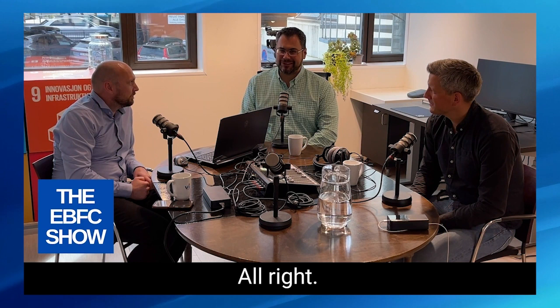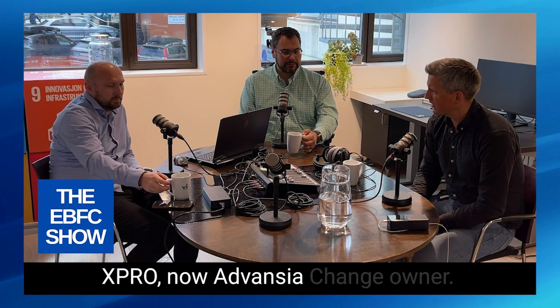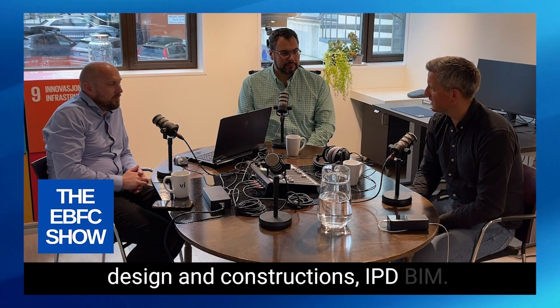My name is Cindre. I'm working as a consultant at Expro, now at Vansia, as a change owner. I work as a kind of generalist guiding projects into virtual design and construction, IPD, BIM, and tech processes like Scrum — using new tools to get easier, better, and faster ways of doing construction.